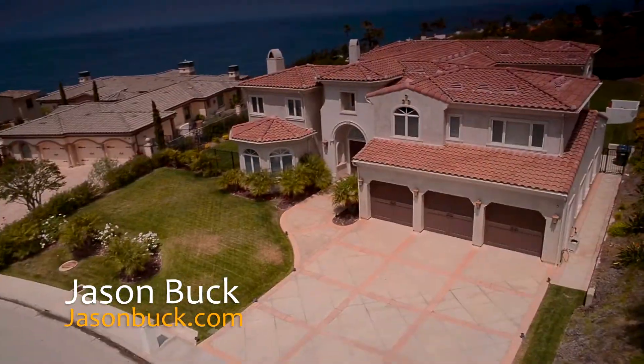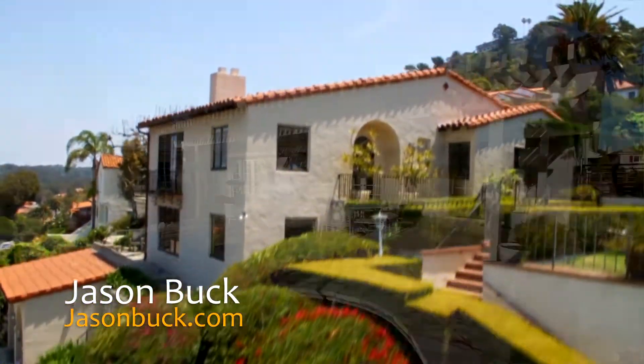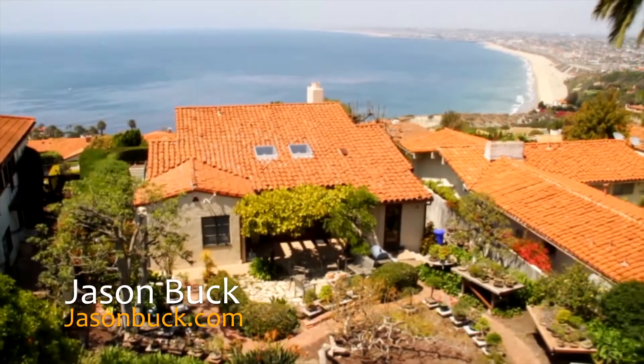Hi, I'm Jason Buck. I work with Remax Estate Properties here in Palos Verdes. Our real estate market is very hot — homes are sometimes selling in less than a week. Now you may not have all the time to get to all these homes, but I do, and I shoot a virtual tour to help you save time.